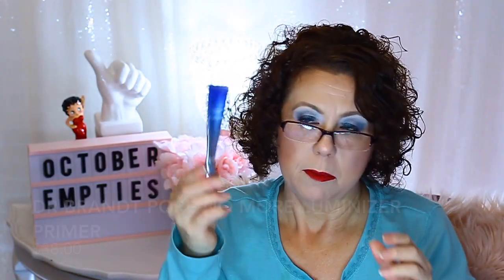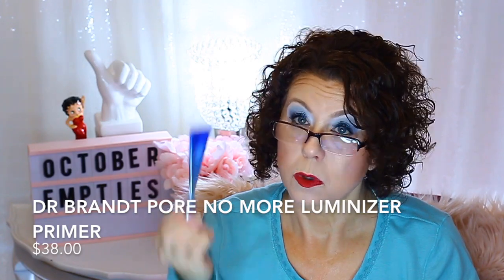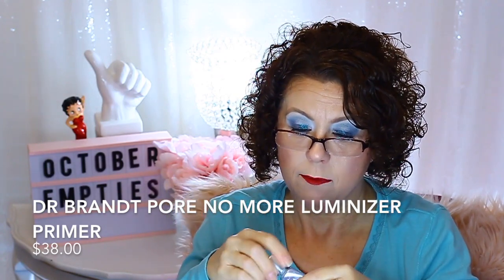I also finished up my Dr. Brandt Pores No More Luminizer Primer. I really liked this — it was sent to me through Octoly not too long ago and I've already finished it. I liked it a lot and I may contemplate repurchasing my own bottle of that.